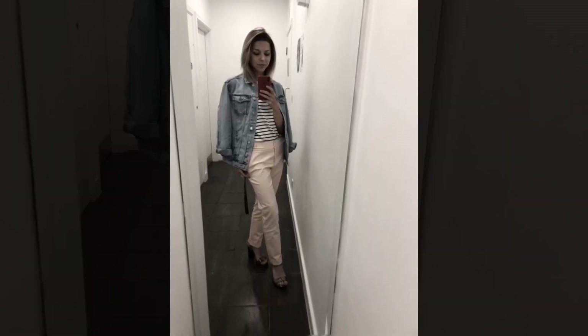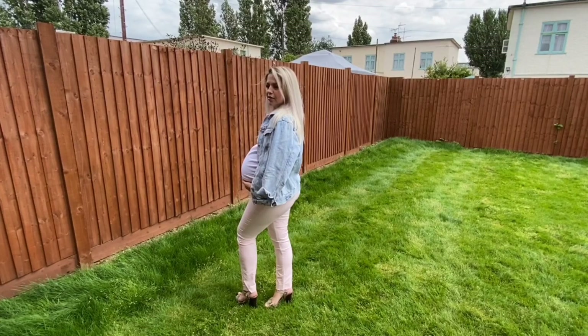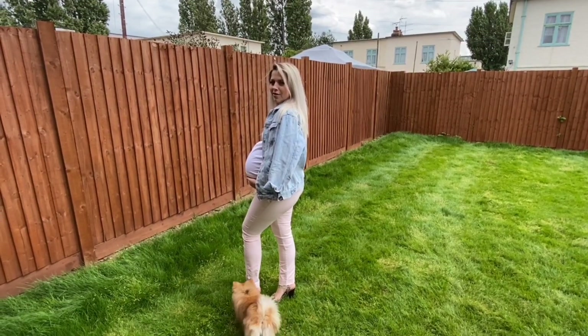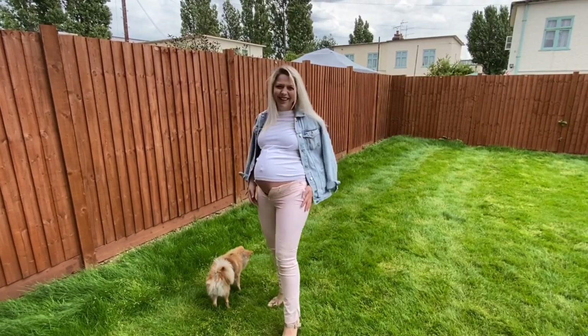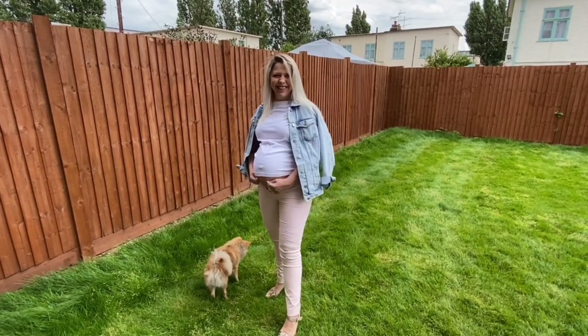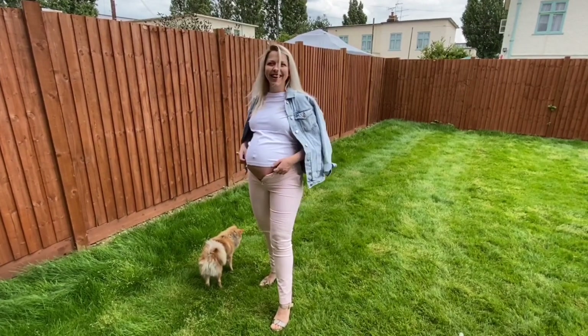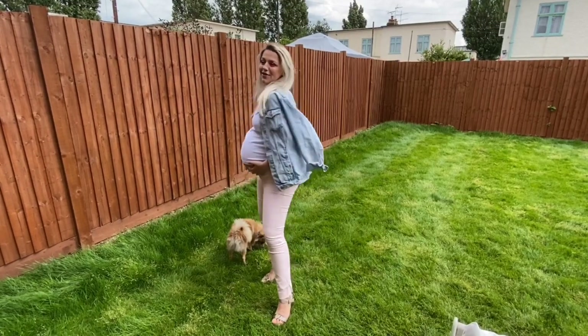The next outfit — you can see these trousers were absolutely baggy on me before; they were hanging from my bum. Now they're absolutely like skinny trousers, like skinny pink jeans. That's why I was laughing so much. The t-shirt is like a half crop top.